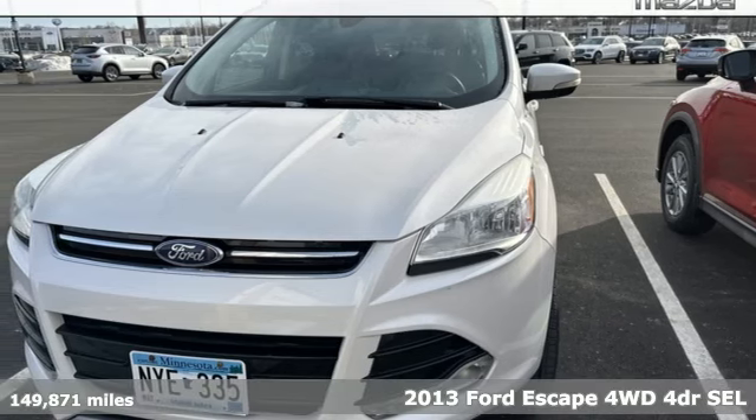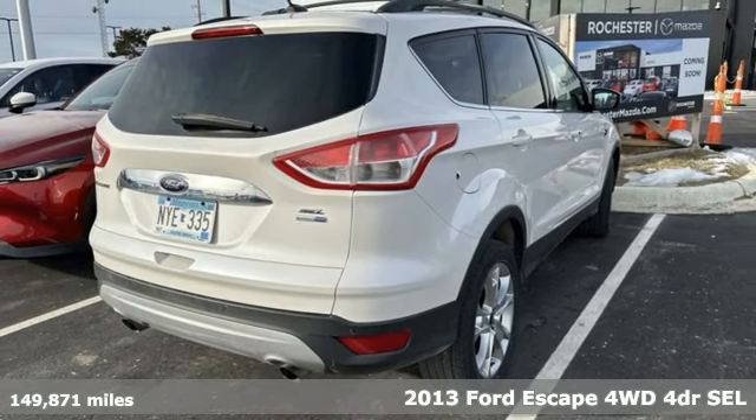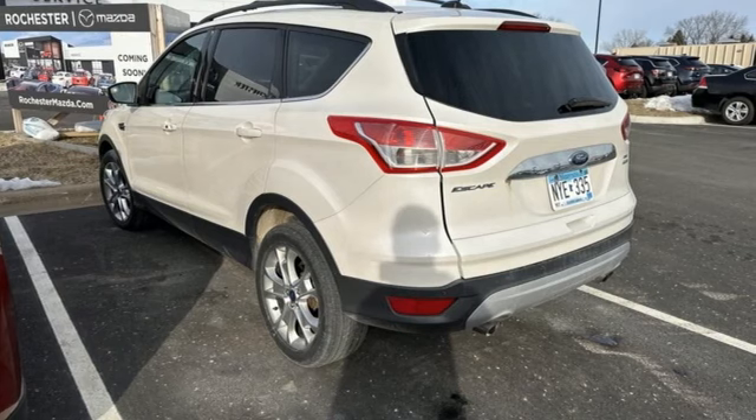It's a 2013 Ford Escape. Yield to adventure — this SUV will take you and your toys to far away places, and it comes with all the amenities you need.